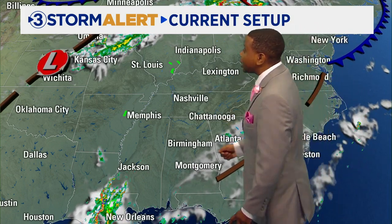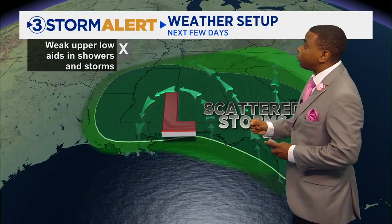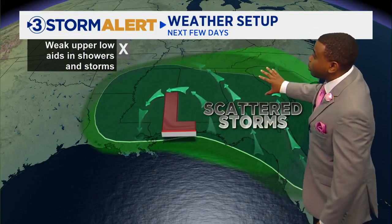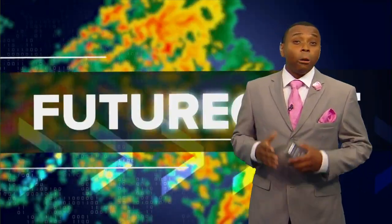This upper level low down to the south will also continue to spin in moisture along the Gulf Coast. The overall weather pattern shows that upper low down towards the Gulf, aiding and spinning in some of that moisture off of the Gulf of Mexico and off of the Atlantic Ocean. So even though we're not looking at widespread rain coverage across the area, the chance of scattered showers and thunderstorms will exist over the next few days.